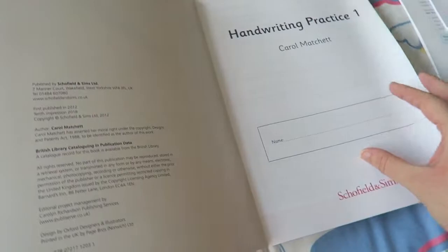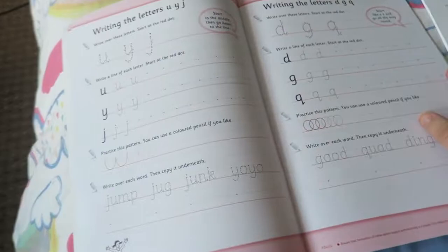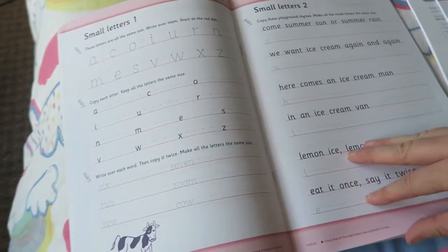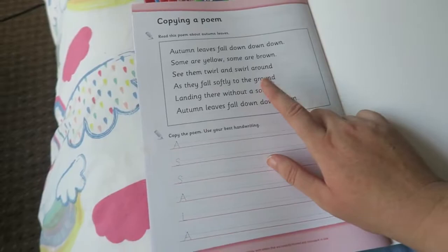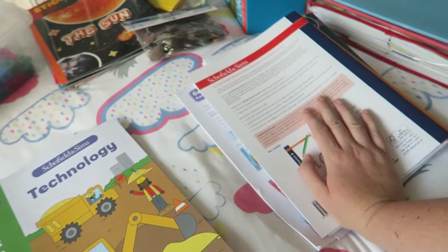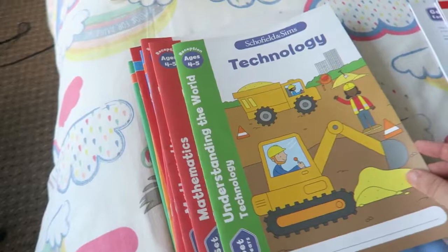I also bought a handwriting practice book for Key Stages 1 and 2. It gets you to write out and practise certain letters, capital letters — which we definitely need to practise more — smaller letters, letters with tails, copying a message, and moving up to copying a whole poem at the back. I think it'll be a little while before we get to that, but it's good to start anyway. That's everything for English. We also use the Explode the Code book, which we're probably about halfway through, so we'll probably finish that before we move on to these new workbooks.